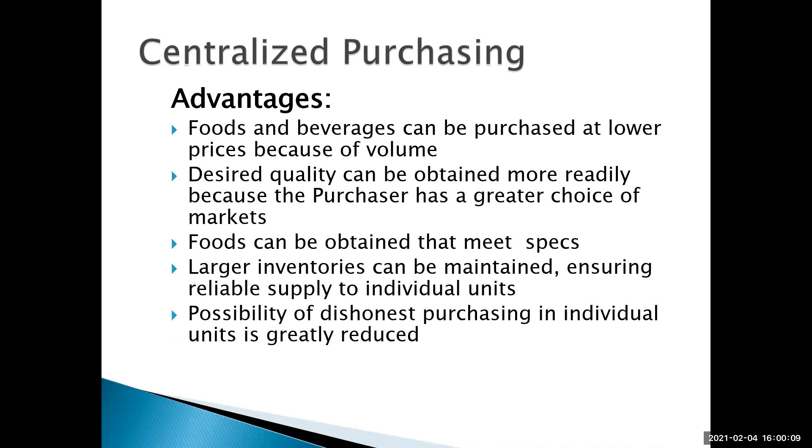The possibility of dishonest purchasing in individual units is greatly reduced. Examples of things a dishonest purchaser might do — it's a lot easier in a standalone restaurant. Whoever's doing the purchasing might pick a particular vendor because they're going to give him tickets to a Saints game, or maybe his brother-in-law sells some type of food product and he'll order from that company knowing it will help out his brother-in-law — but the restaurant ends up paying more money than they really have to for that product.